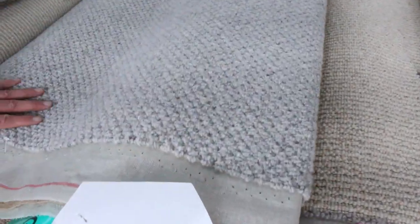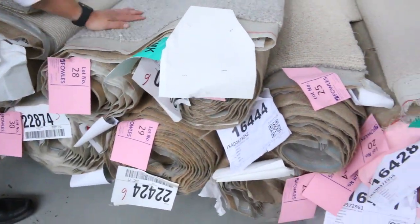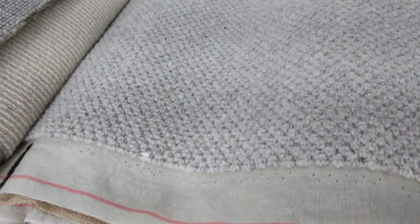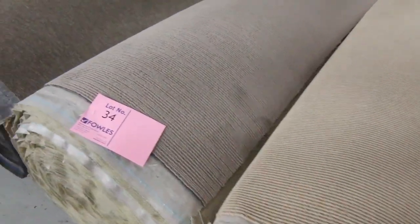Have a look at this one - this is really nice. There's about three or four rolls of that, so you can almost get a house lot out of that. Pure wool in that beautiful mid-grey colour there - that's a nice one, check that one out.